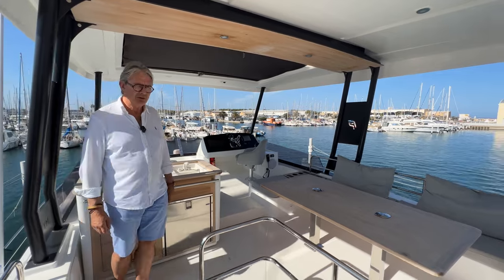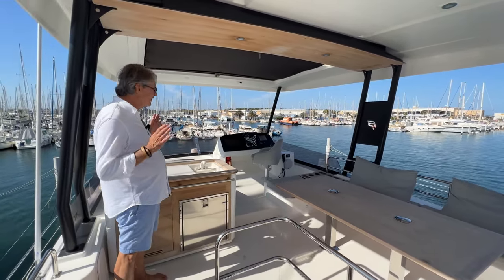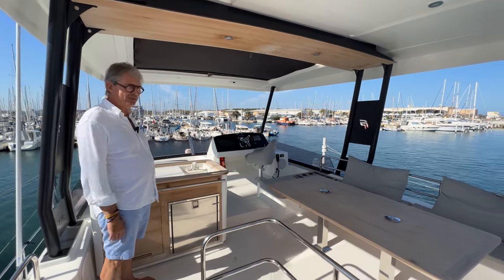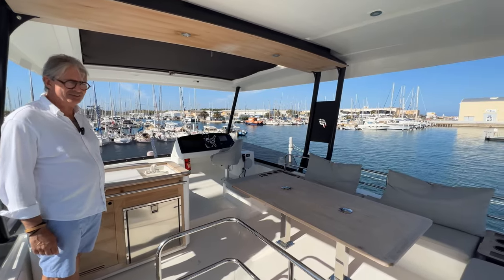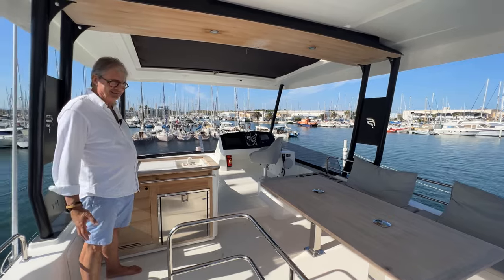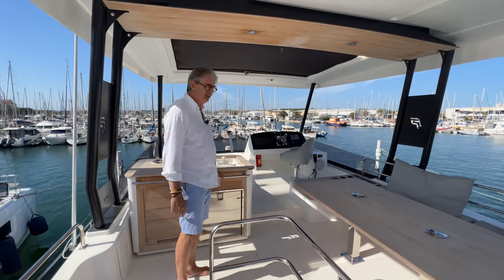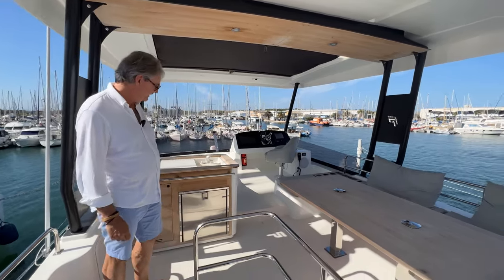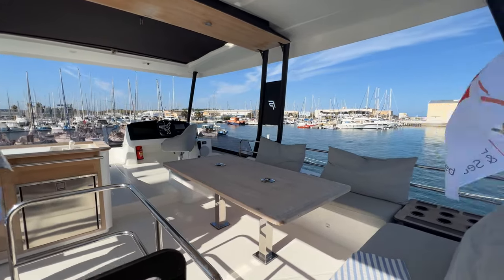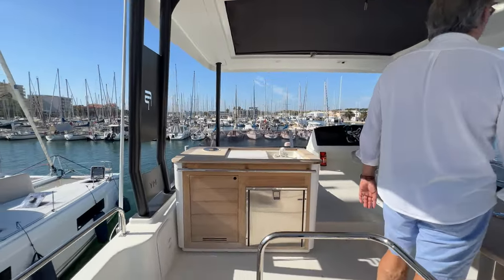So here we are on Beluga's flybridge. You've got to remember that this is a 40 foot, 12 metre boat. This is a flybridge which would grace a 55 foot monohull. It's comfortable, it's well planned, it's nice to move around, there are handholds, there's a great dining area, a wet bar, bridge and sink. It's really a remarkable space for the size of the yacht.